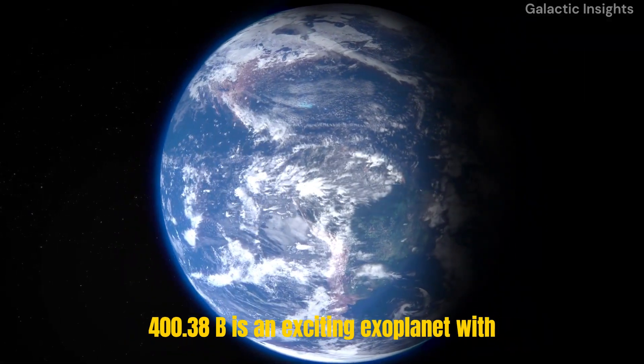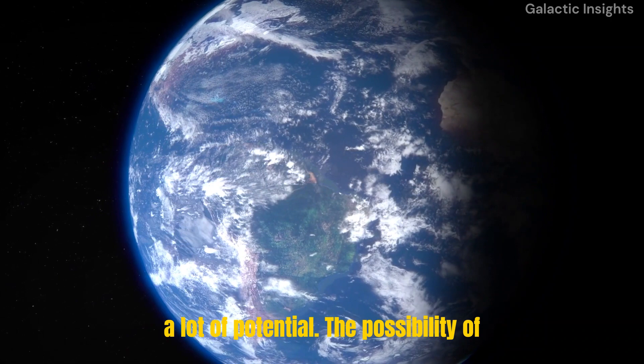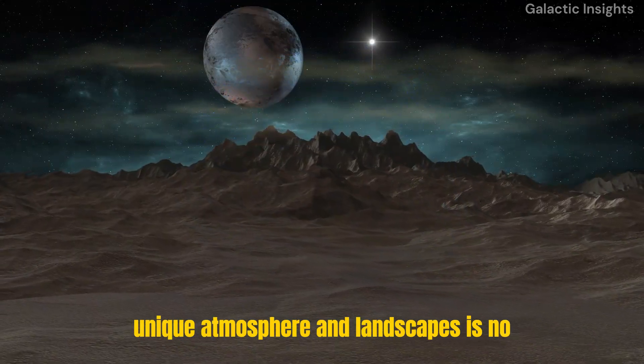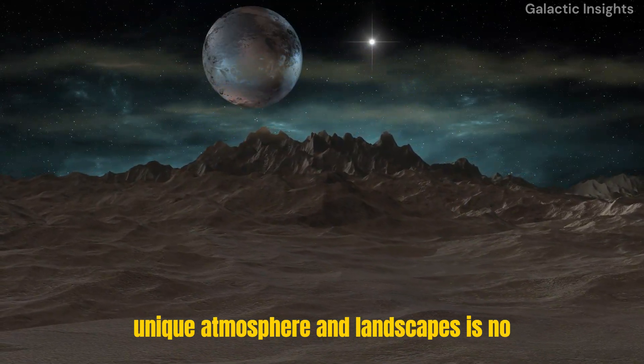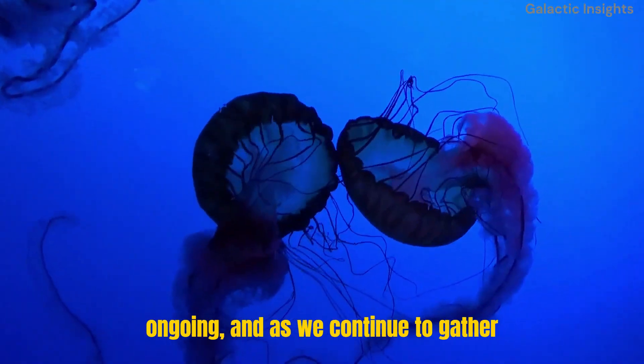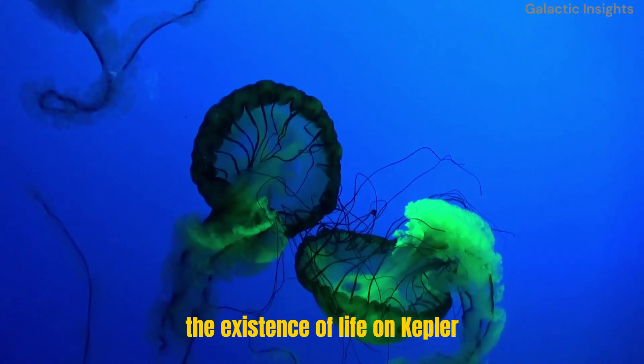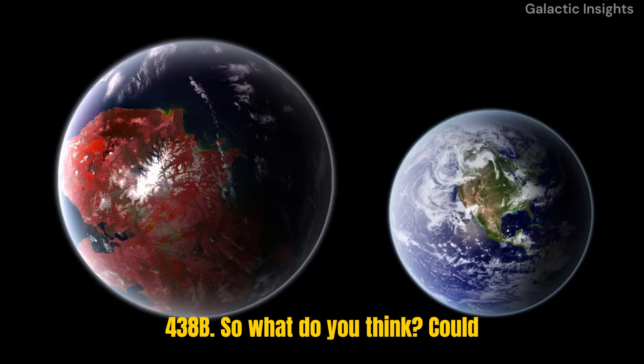In conclusion, Kepler-438b is an exciting exoplanet with a lot of potential. The possibility of discovering a new world with its own unique atmosphere and landscapes is no longer just a dream — it's a scientific reality. The study of exoplanets is ongoing, and as we continue to gather data, we may one day be able to confirm the existence of life on Kepler-438b.